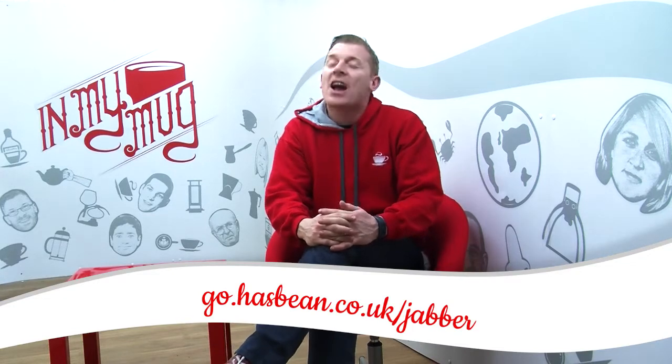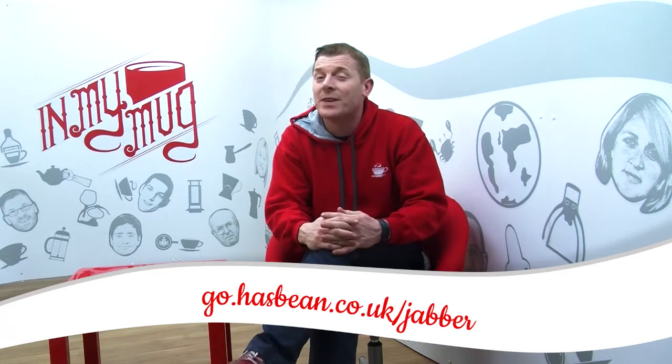That was one heck of a cool video. And if you want to buy it — as it won't be in In My Mug — you can buy it at the URL go.hasbean.co.uk/Jabber. And thank you to Tentacle who made that amazing video for us — they're the guys who help us with lots of this video stuff. And that was the news!